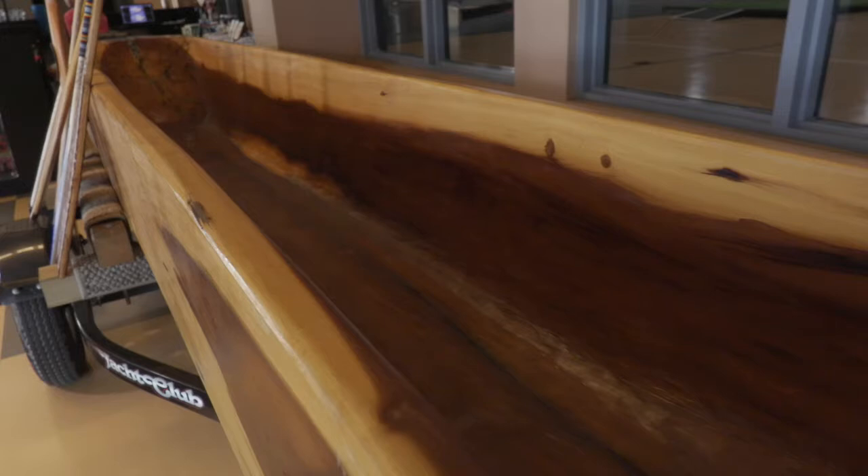This is our Muskogee Canoe Paddle Project. About three or four years ago, we went to Alabama, back to the homeland. We got a poplar tree to make some canoes out of. We wanted to bring back the canoe making. This is a traditional dugout canoe.